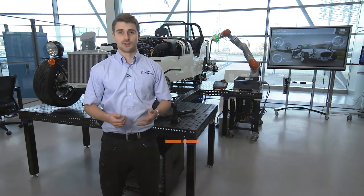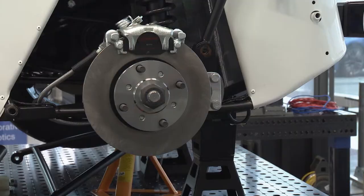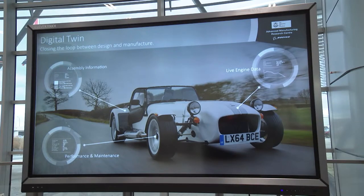Some of the technologies we've done using this involve the Cobot, and we're using that for several different ideas for holding parts on and working alongside people in a manufacturing environment.